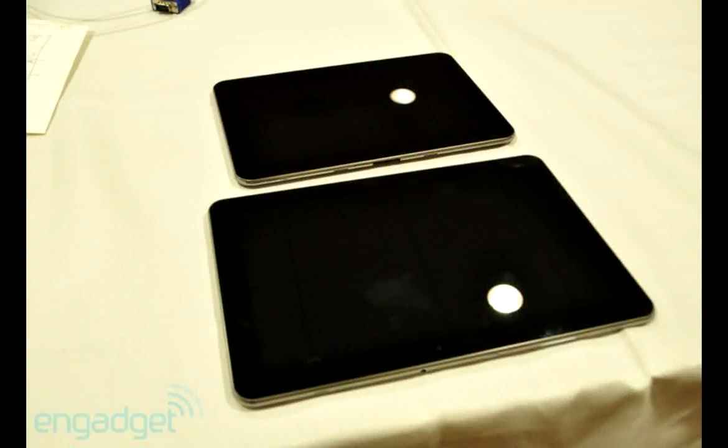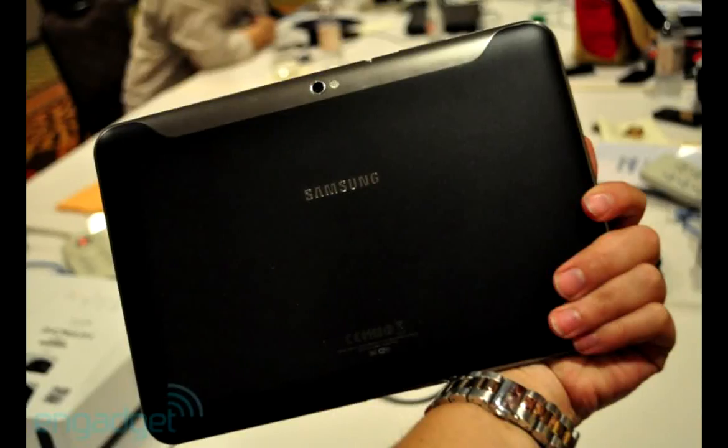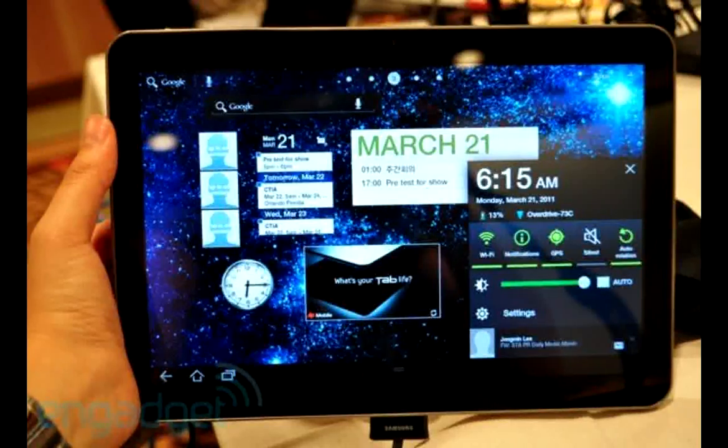On to the Samsung Galaxy Tab line: the 7-inch tablet got a Wi-Fi version release, and I believe it's coming out for around $499. Samsung also announced the 8.9-inch and 10.1-inch tablets, both running Honeycomb, promising 10 hours of battery life and running TouchWiz 4.0 which is built for Honeycomb.